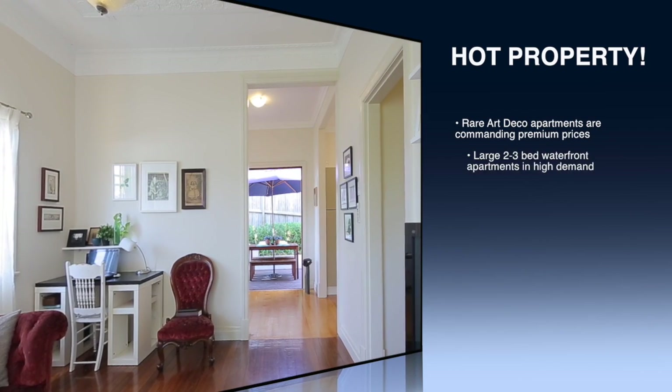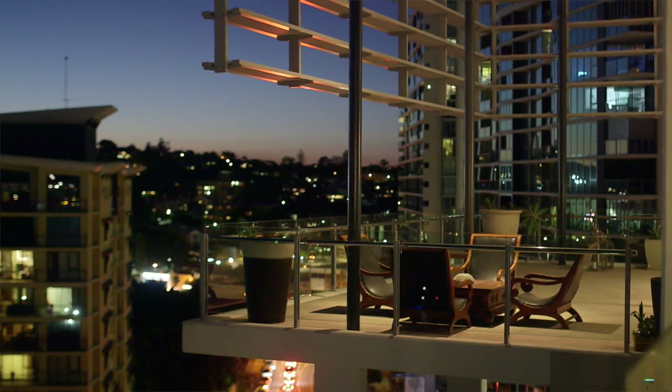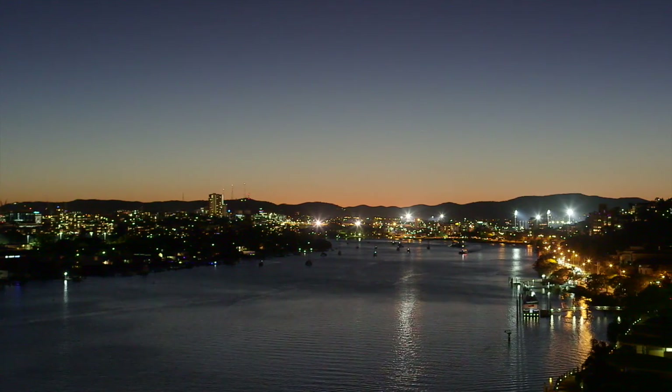Overall in Brisbane, we really have seen great confidence in the market at the moment and we're looking forward to a wonderful end to 2014. We've also just launched this absolutely gorgeous penthouse in Hamilton — here's a sneak preview, we hope you enjoy.